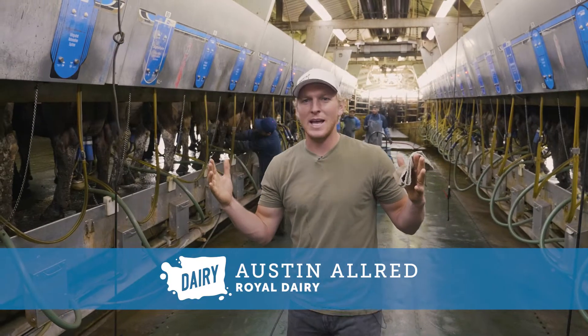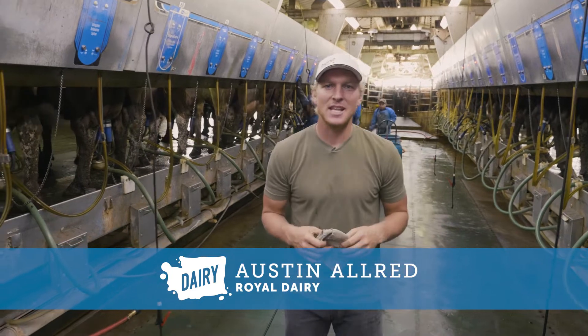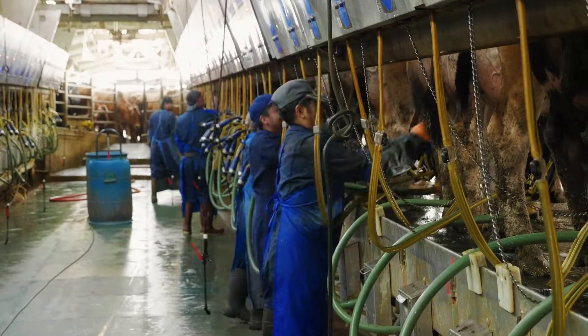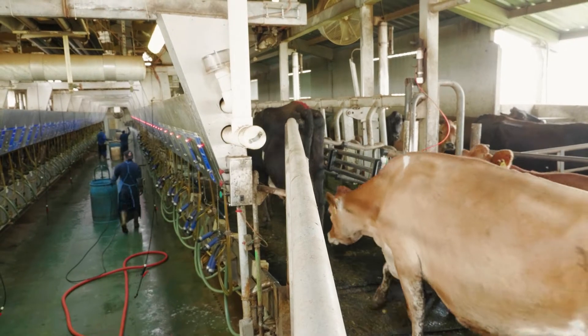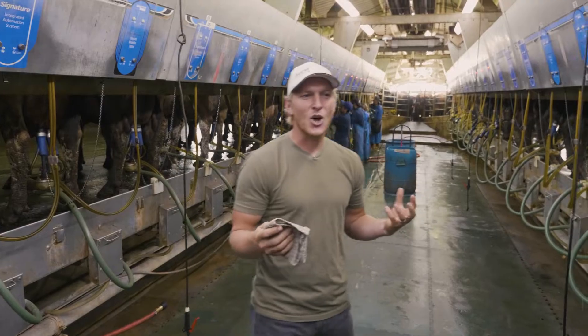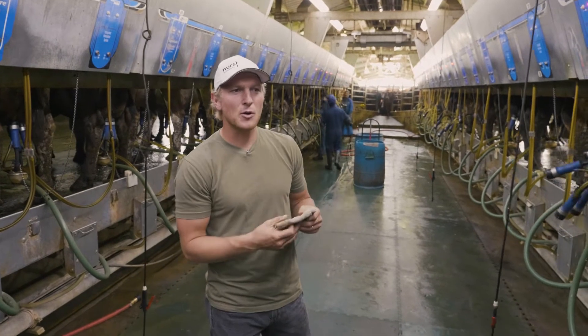This is a parallel parlor that we have at Royal Dairy. Each side has 56 stalls that we milk the cows in. The cows come here twice a day — right now it's about noon, and then these cows will come back at midnight and spend another 10 minutes milking. We like to call this the cow spa because it has to be comfortable for the cows to come in here.